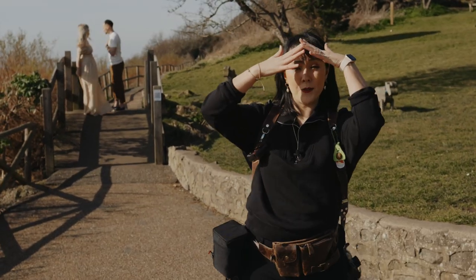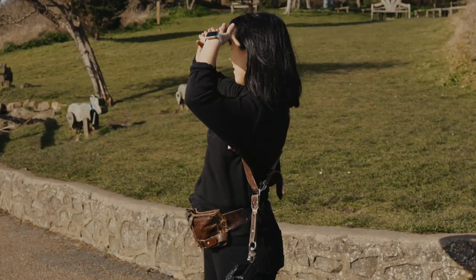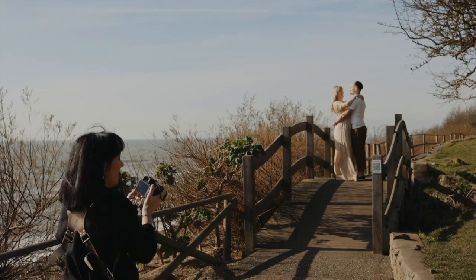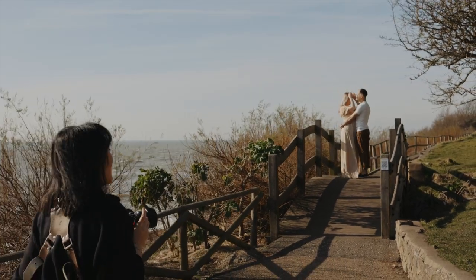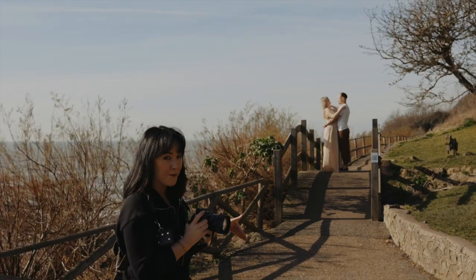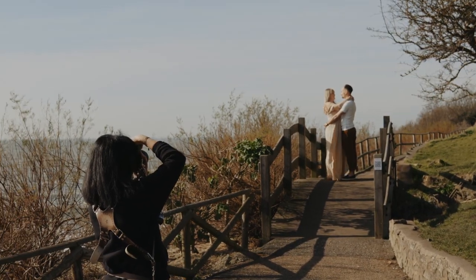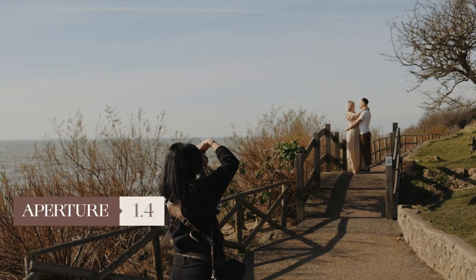Let's start shooting with the 85. Naturally with the 85 you've got to step back, but then you can also embrace the crop. It's a really bright, overexposed day so you have to really think about your settings and actually embrace that light. I'm going to bring the aperture down to 1.4.